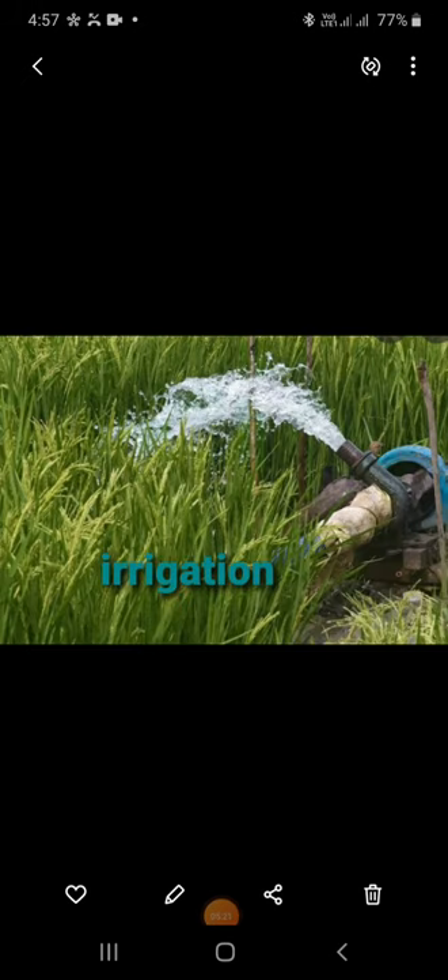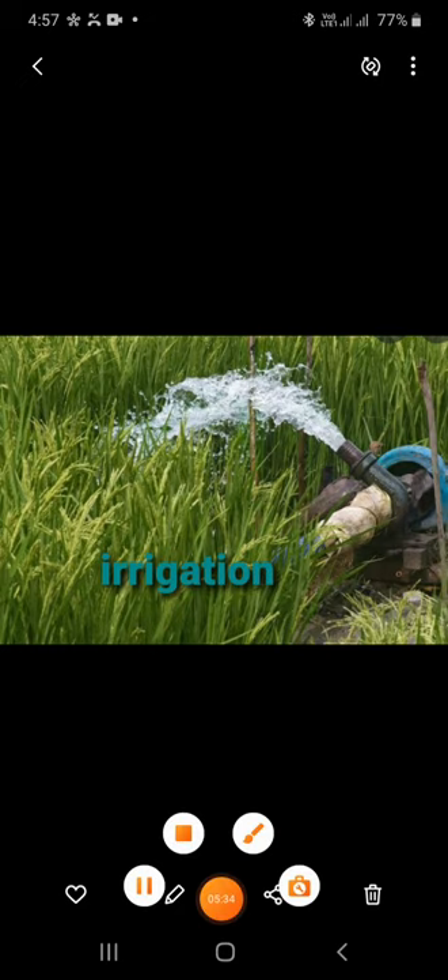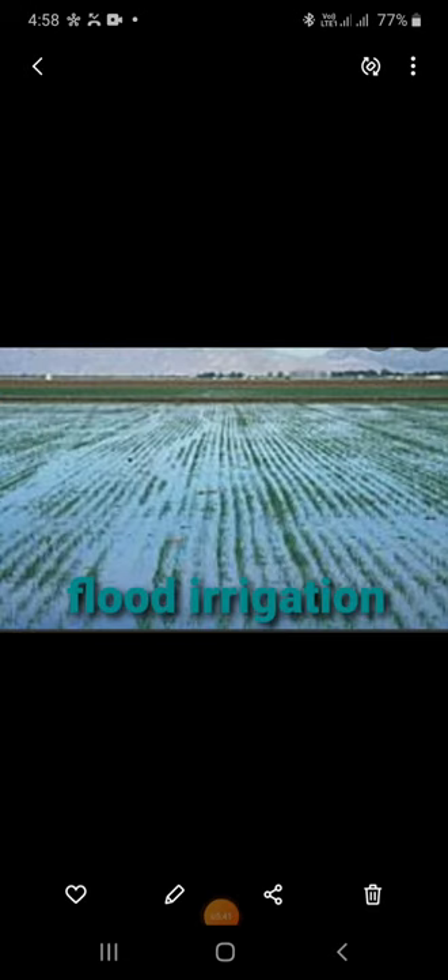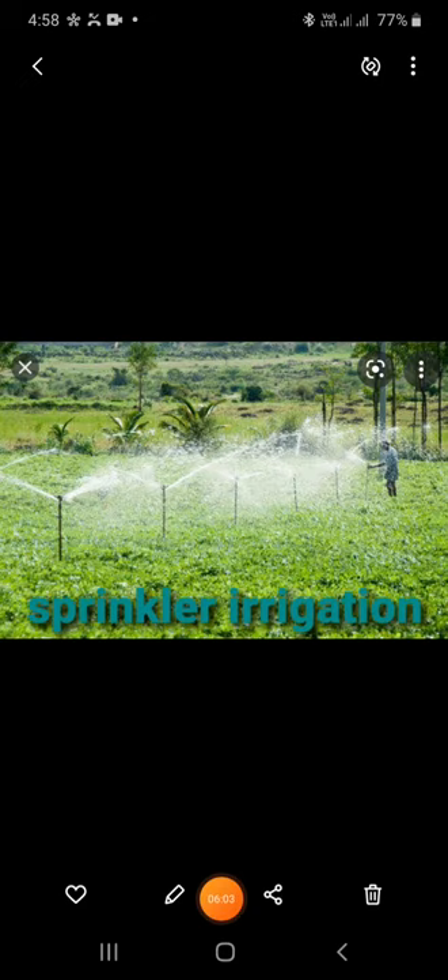Irrigation: supply of water to the crop is called irrigation. Wells and tube wells are traditional methods of irrigation. There are different methods of irrigation: furrow irrigation and flood irrigation. In flood irrigation, water from a canal is allowed to flow into the field and slowly spreads over the field depending on the slope of the land. This method is used only where a lot of water is available. In sprinkler irrigation, water is sprayed on standing crops in the form of artificial rain. This method is used where flood or furrow irrigation is not possible, and it is one of the modern methods of irrigation.